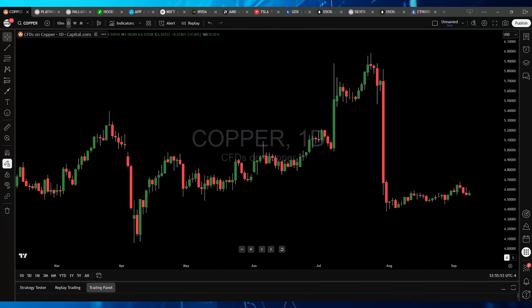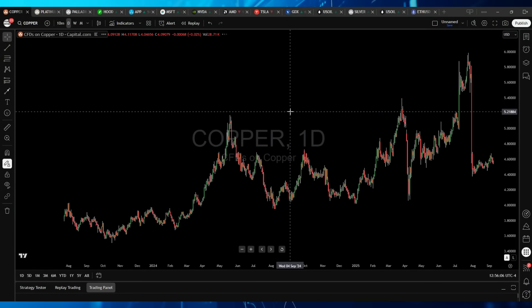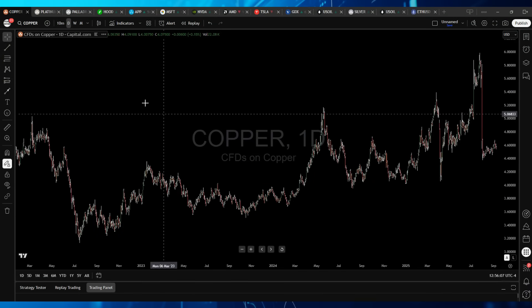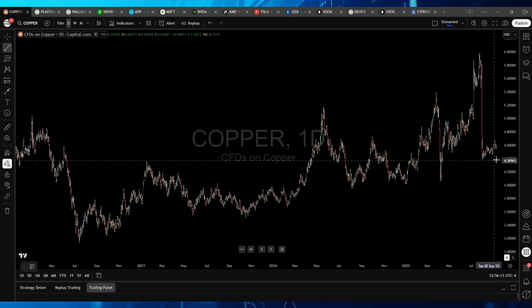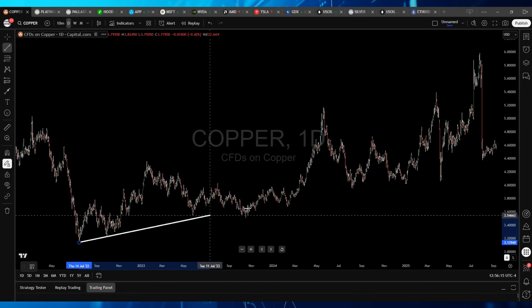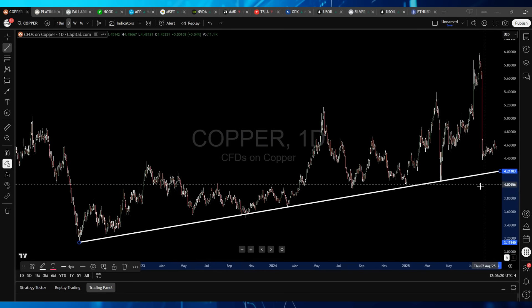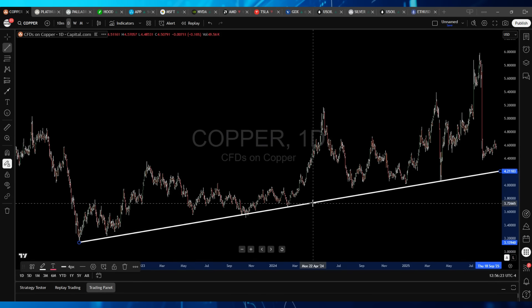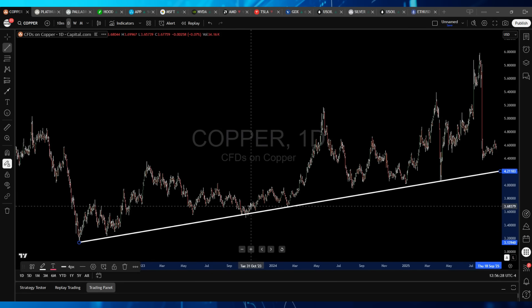Those are all signals that the US economy is likely weakening, as well as the global economy. On a bigger macro scale, what Copper is doing is telling us the US economy and the global economy may be on the verge of weakening. Looking at downside targets — where can we expect Copper to find support? Notice how all of these lows basically follow a trend line. Taking the low from July 2022 and stretching it through these recent lows, we get a beautiful ascending trend line that has been holding price above it since 2022.